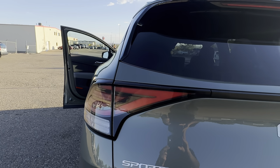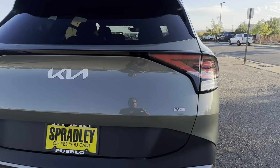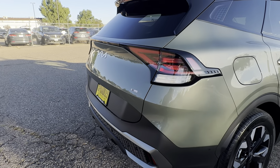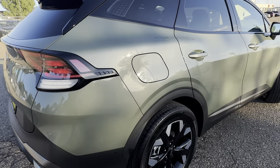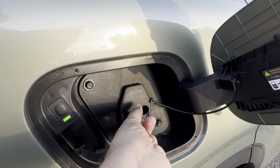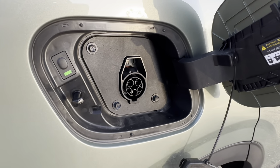You can tell this is an X-Line because it's badged X-Line on the right side. You can set the tailgate to automatically raise or do it manually. What sets this apart from gas models — this is a plug-in — you have your EV charging port here on the side, which is push and pop. This supports Level 1 or Level 2 charging.